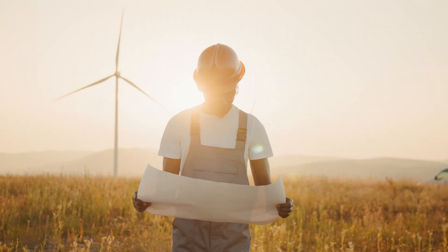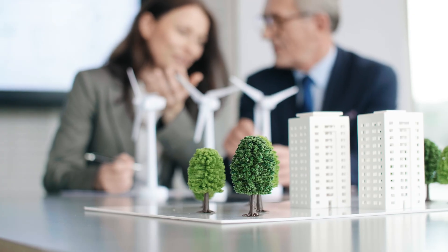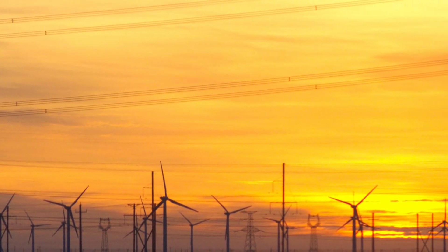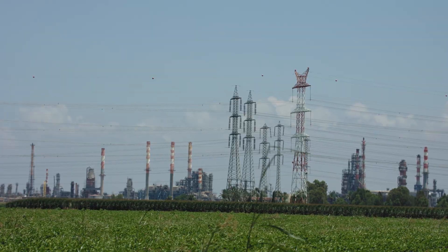But building such a massive wind farm was not an easy feat. In addition to constructing the turbines themselves, the project required the development of a complex transmission network to transport the electricity generated by the turbines to the grid.